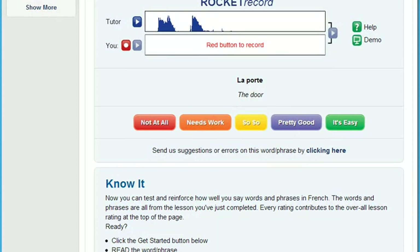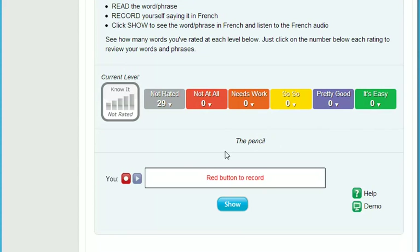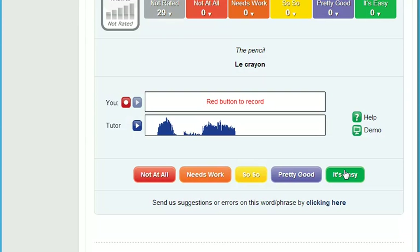Then, really put yourself on the spot. It's embarrassing when someone is talking to you and your mind freezes when it's your turn to speak. That's why we developed KnowIt. KnowIt randomly selects English words and phrases from each lesson for you to translate and record. Then you compare your speech to the native speaker and rate how well you did. You really need to know your stuff for this one, but the benefits are huge. You'll soon improve how quickly you can come up with just the right thing to say.